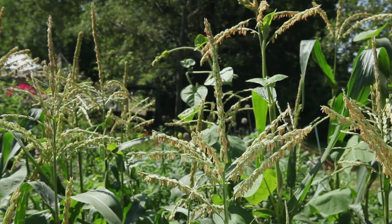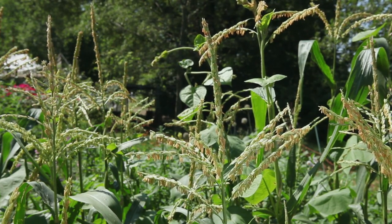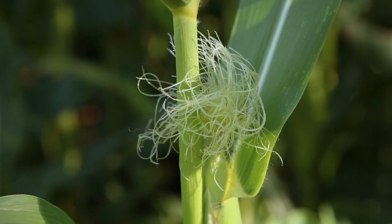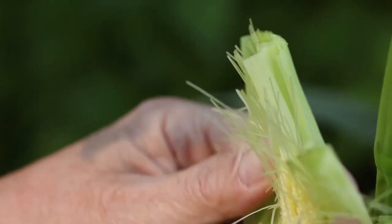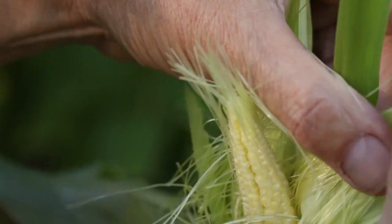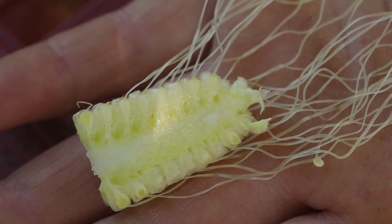The male flower, or tassel, is located at the top of the stem, and the female flower is found in the middle of the stem — the swollen part containing the future cob — from which only the corn silk emerges. Each silk is connected to an ovule, which after pollination will produce one kernel in the cob.